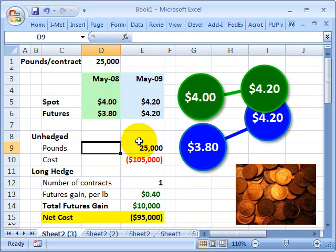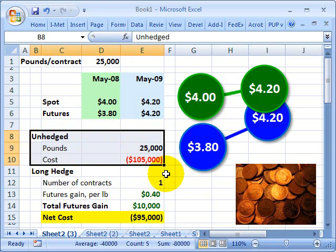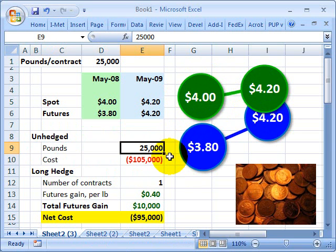Let's consider two scenarios. First, the unhedged scenario. Assume the company needs to purchase 25,000 pounds of Copper in one year. If the company does not hedge, and the spot price — indicated in green — increases to $4.20, then the company will need to purchase 25,000 pounds at $4.20 per pound for a total cost of $105,000.